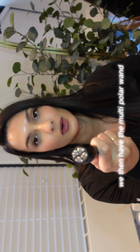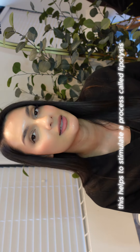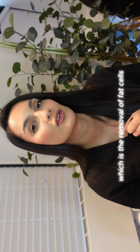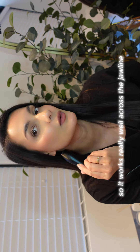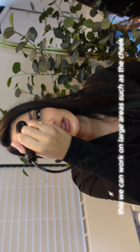We then have the multi-polar wand that works at greater depth. This helps to stimulate a process called lipolysis, which is the removal of fat cells, so it works really well across the jawline and under the chin for those double chins. We can also work on large areas such as the cheeks, the forehead, neck, and décolleté.